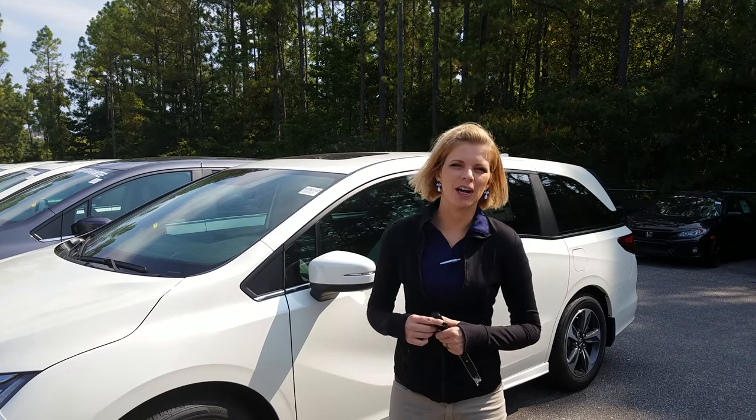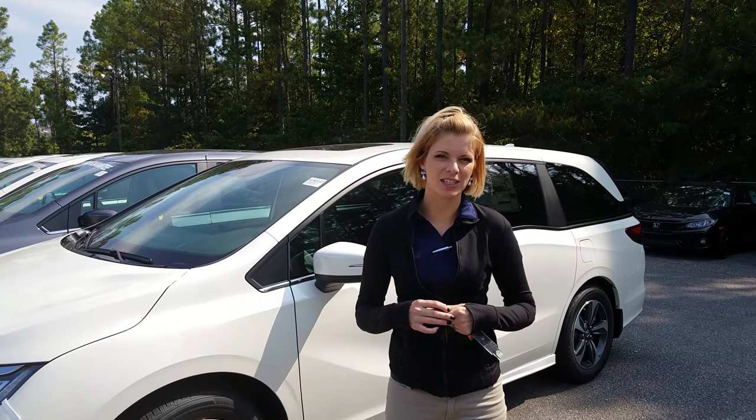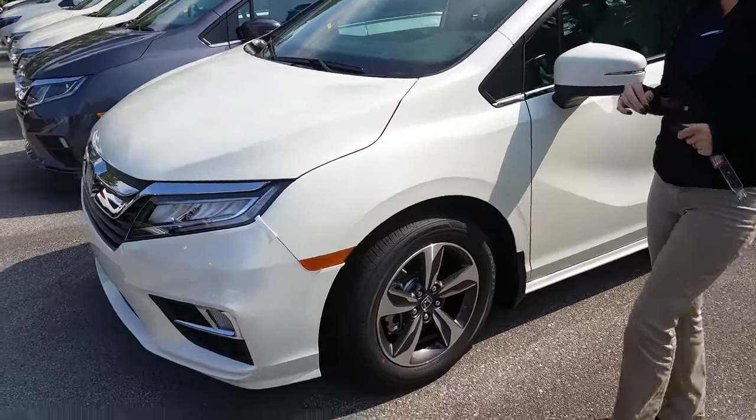Hey Kathleen, it's Kate over here at Tamron Honda. Thanks so much for your online inquiry on the 2019 Honda Odyssey. I have that Touring right behind me for you and I just wanted to tell you a few things about it before you came out.